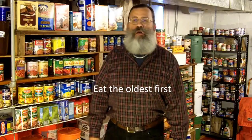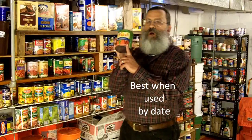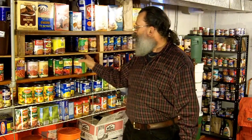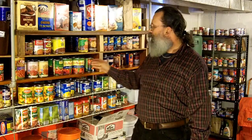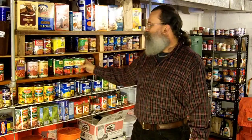Whenever I buy canned foods, I always check the best-if-used-by date, and I write the year on the front of the can. This helps me when I'm rearranging my cans or moving them around to keep the oldest in the front, so I don't have to worry about reading the fine print on every single can.